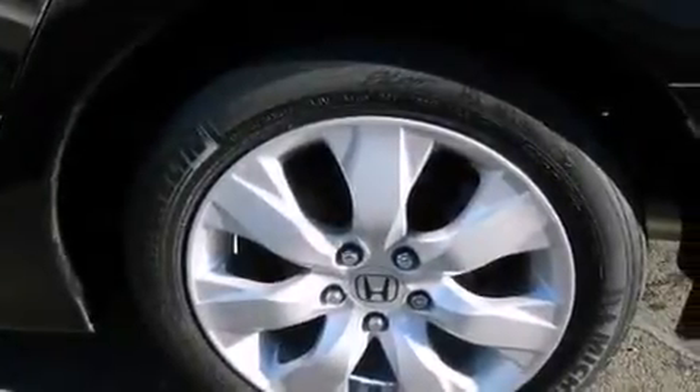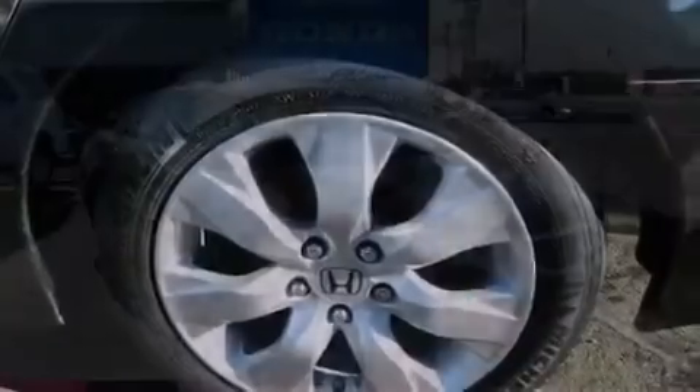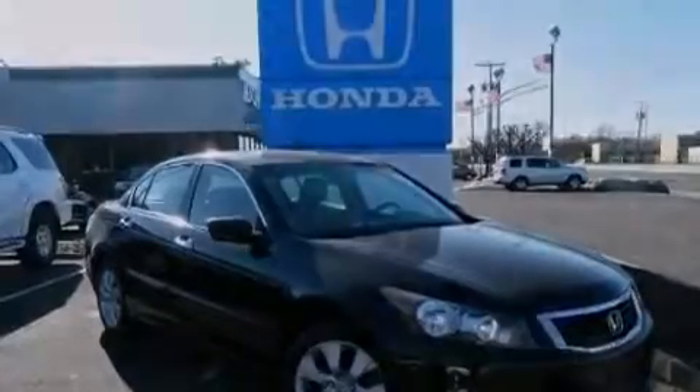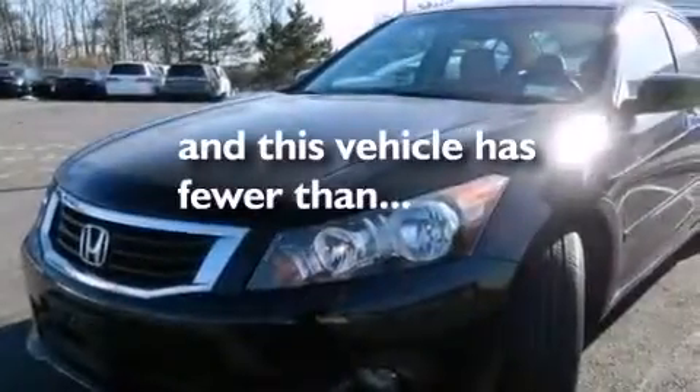Rear curtain airbags, latch-ready child seat anchors, rear seats with childproof door locks, a pass-through rear seat, and this vehicle has less than 74,000 miles.